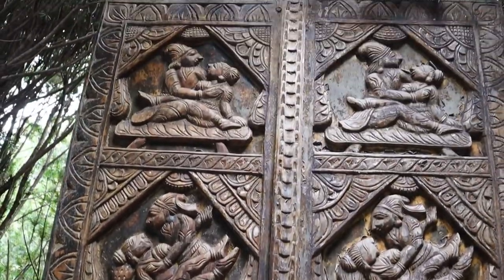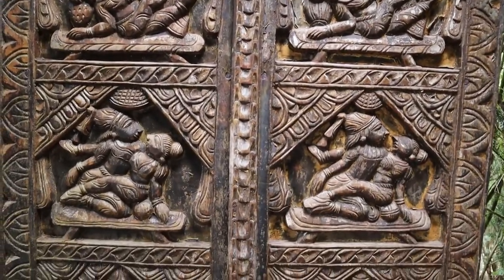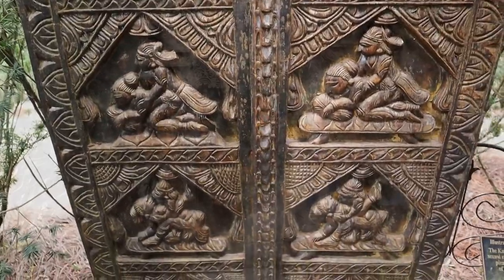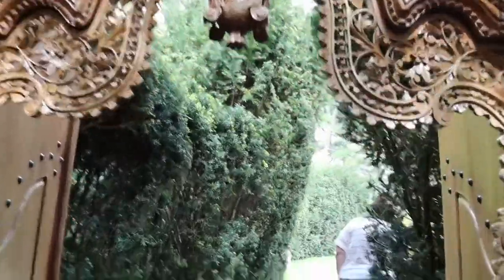I did not expect to find this inside the gardens — this is illustrations from the Kama Sutra. I'll let you look up what the Kama Sutra is. All right, now going into the next door archway.